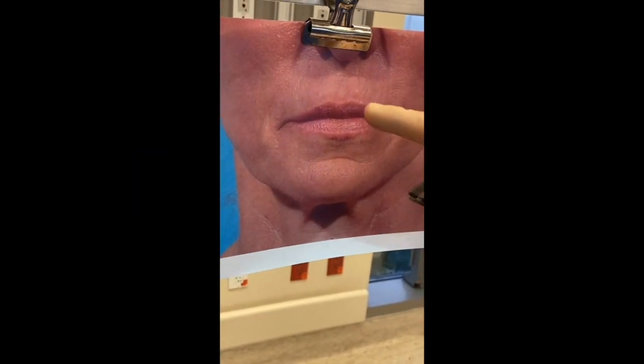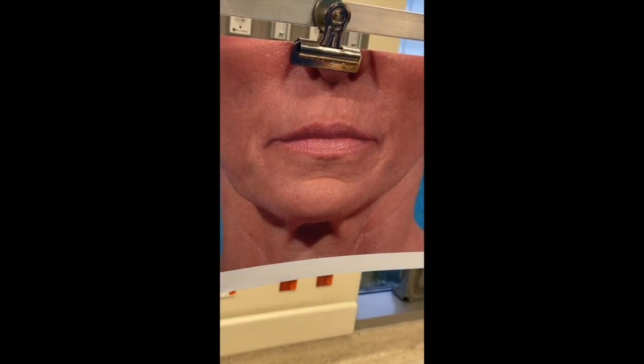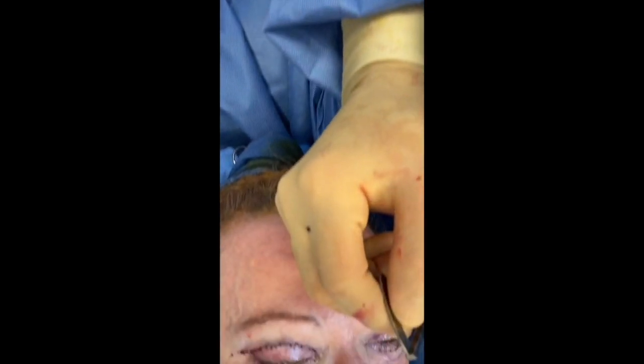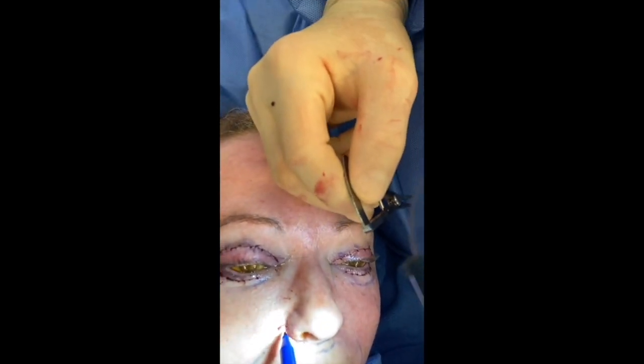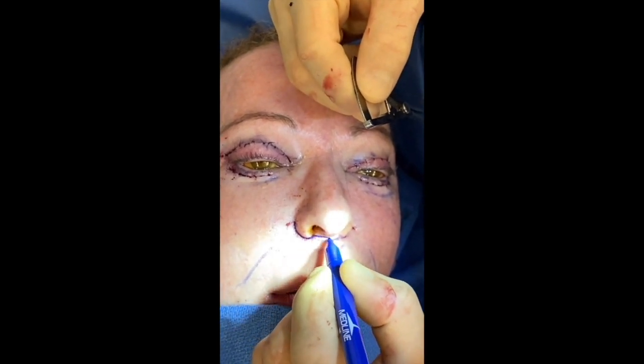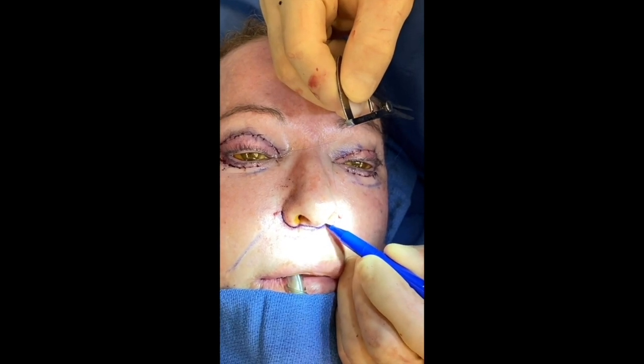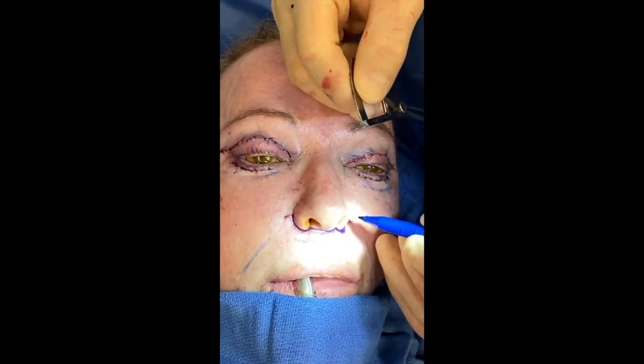This beautiful woman has a long upper lip, especially more lateral than medial, and when she animates you can hardly see her teeth. The clinical correlation is such that when you're doing a lip lift, you're going to come up into the shadows of the base of the columella and up into the alar rims.